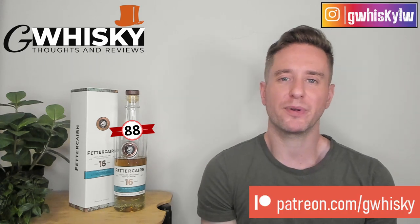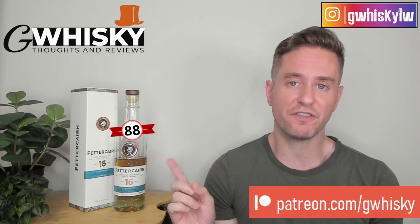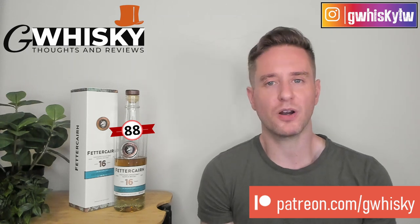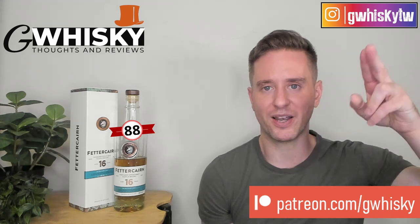That's it for me today, guys. Thank you very much for watching. If you want to help support the channel, please consider becoming a patron. Otherwise you can like, comment, and subscribe — that is always appreciated. I do want to hear from you: have you tried the Fettercairn 16 number two? Have you tried number one? How would you compare them? Are they worth the money? Let me know down in the comments below what you want to see me review next, and I'll keep it in mind for my upcoming videos. Bye guys.